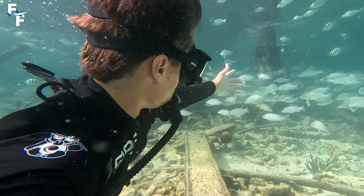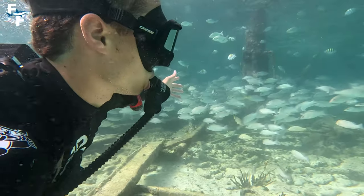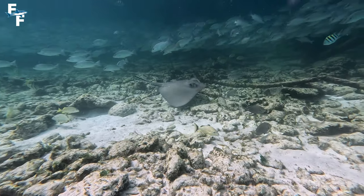I started making my way around to the other side of the lighthouse, when I had this awesome encounter with a southern stingray.